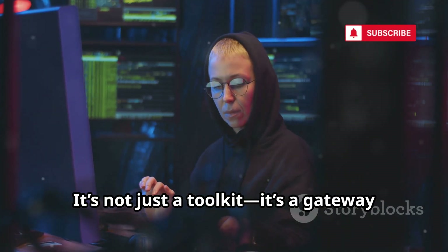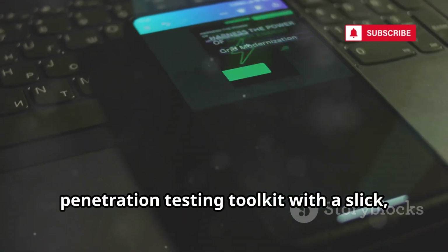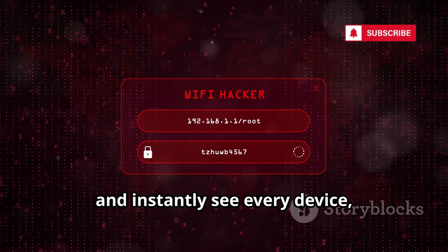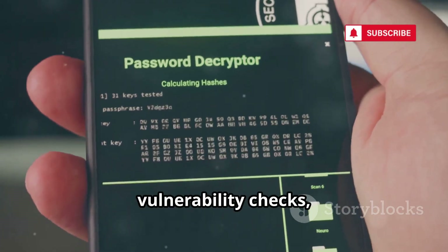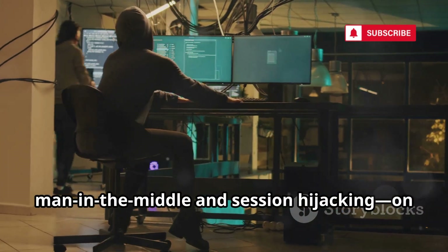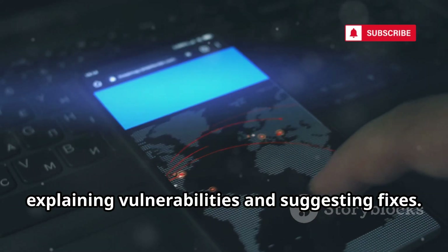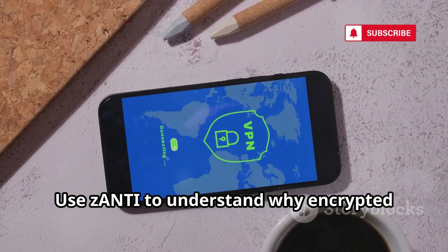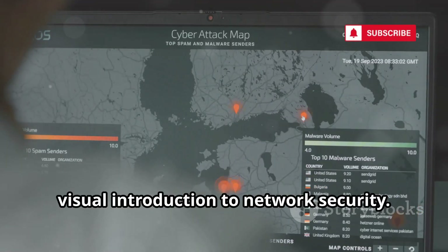NetHunter is not just a toolkit — it's a gateway into the world of ethical hacking right from your pocket. Next is Zanti, a beginner-friendly penetration testing toolkit with a slick push-button interface. Connect to Wi-Fi, scan the network, and instantly see every device, open port, and vulnerability. Zanti automates network mapping and vulnerability checks, making it perfect for quick assessments. You can simulate attacks like man-in-the-middle and session hijacking on your own network. The app generates detailed reports explaining vulnerabilities and suggesting fixes, making it a great way to understand real-world risks and learn how to defend against them. Use Zanti to understand why encrypted connections and VPNs matter — for beginners, it's a hands-on visual introduction to network security.